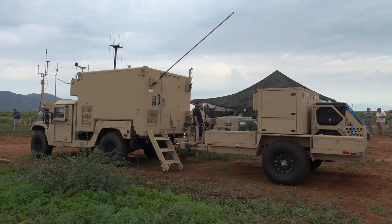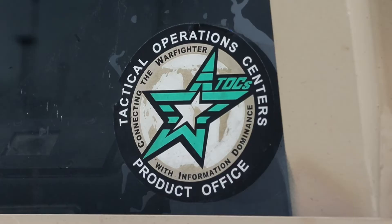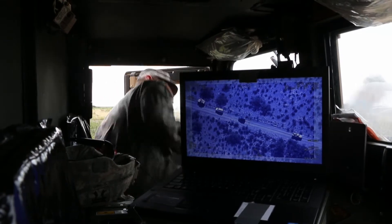We also brought the Tactical Intelligence Ground Station, otherwise known as the TGS. Our TGS is out of PMD-6A and it provides full motion video, signals intelligence, and IBS, which is Integrated Broadcast Service.